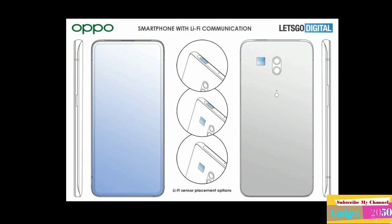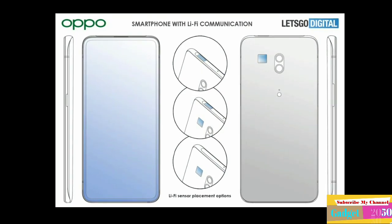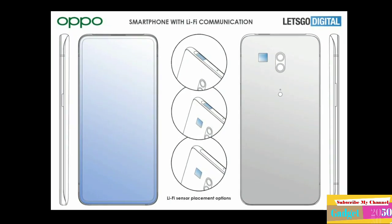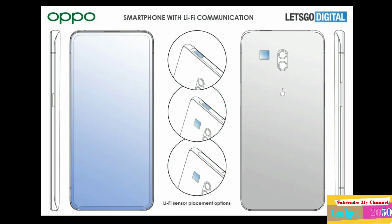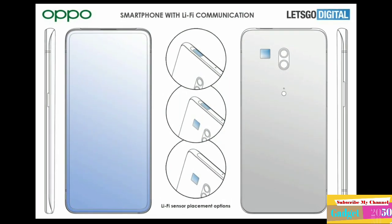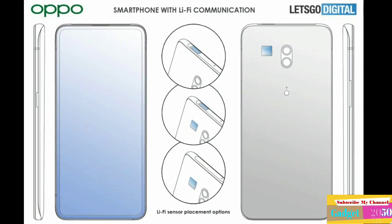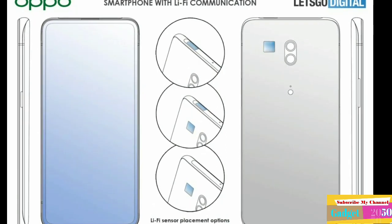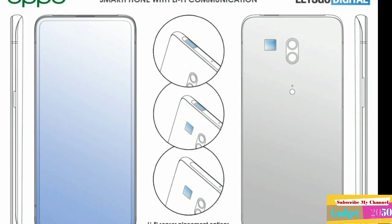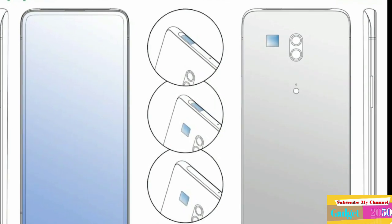No front camera is visible. From the images it can be concluded that this Oppo phone is equipped with a pop-up camera, as we know from the Oppo Reno series. A rectangle can be seen on the pop-up system, which is used for Li-Fi communication. This also applies to the rear — right next to the centrally placed vertical camera system, a square Li-Fi device can be seen, which works as a receiver. The photodetector converts the changes in the amplitude into an electrical signal to enable Li-Fi communication with a smartphone.